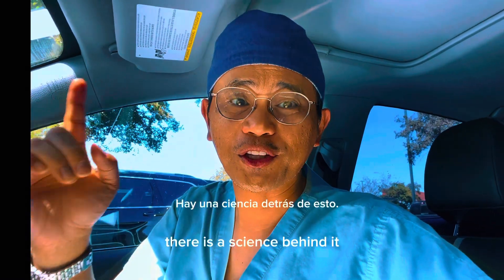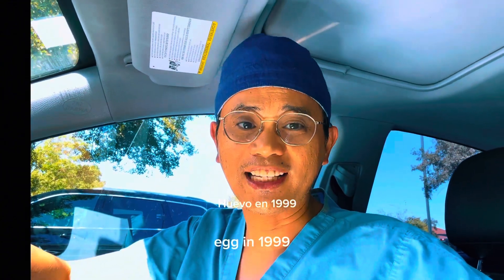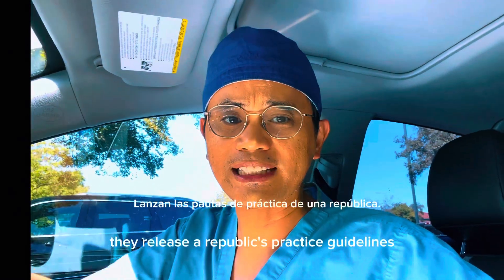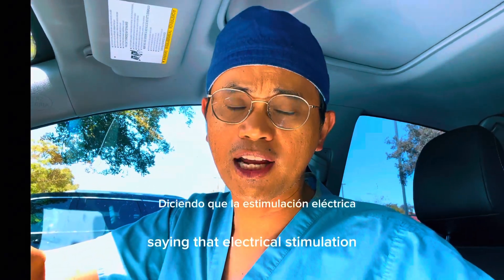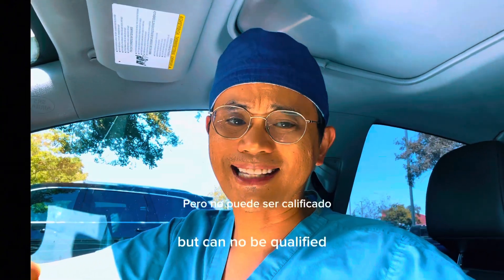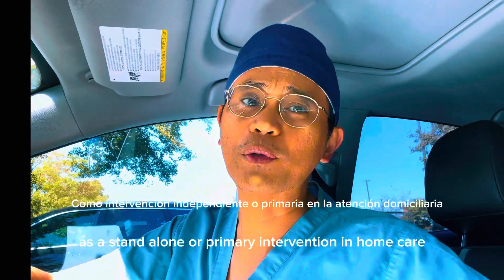No, it wasn't a coincidence. There is a science behind it. Did you know that, based on current research, the level of evidence has now elevated from Category B to Category A in 1999? In fact, according to the Paralyzed Veterans of America, they published a practice guideline stating that electrical stimulation is no longer regarded as adjunctive therapy in wound management, but can now be qualified as a standalone or primary intervention in wound care.